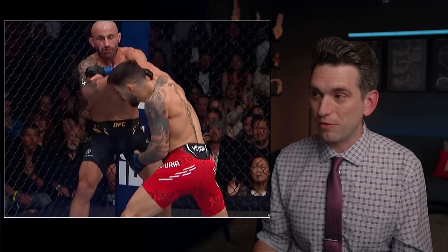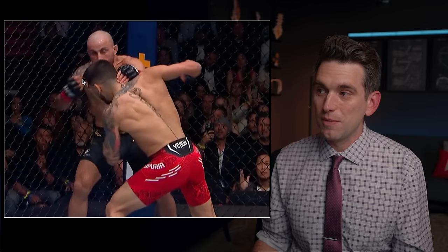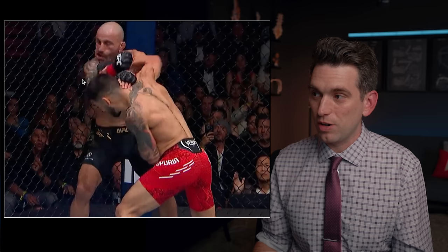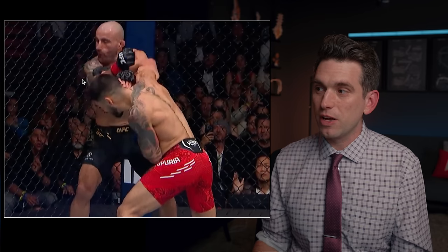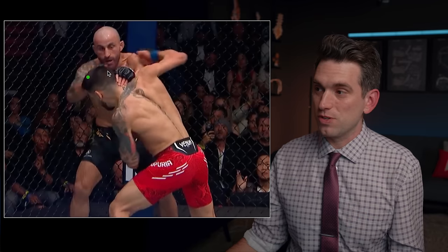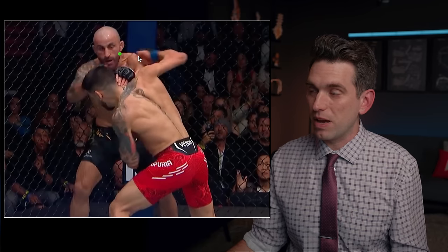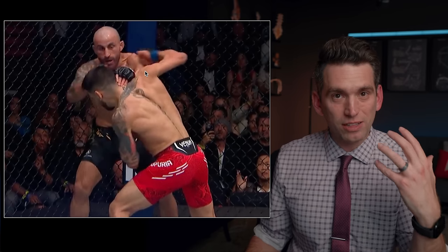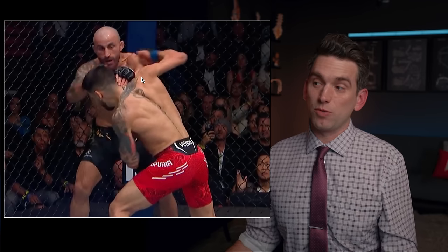I would be worried here about Volkanovski potentially losing a tooth just because of how violent of a blow this is that came in, hitting Volkanovski square there on the jaw. And I think this was low enough that we're probably not worried about anything like a facial fracture. A zygomatic bone is going to be sitting right up about in this area. It looks like the punch comes in a little bit lower, so not directly in the orbit to be as concerned about an orbital fracture.